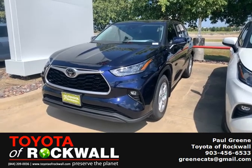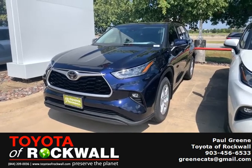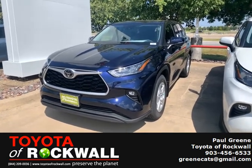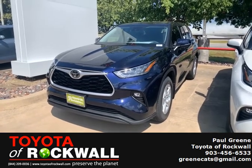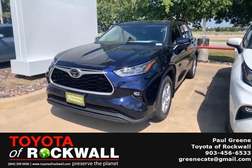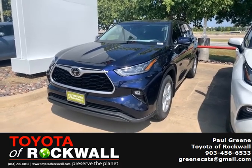This is Paulie G with Toyota of Rockwall. We're looking at a 2020 Toyota Highlander. It's an LE and this is the blueprint color. Being an LE, you've got all the space and great drive of a Highlander at a lower cost.